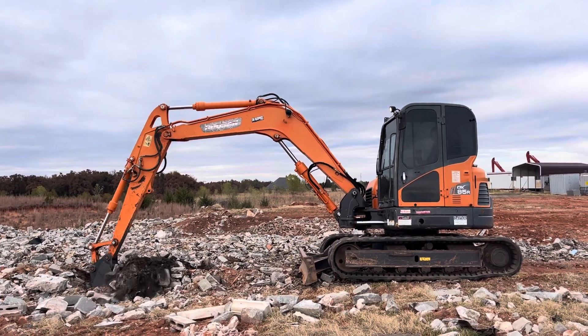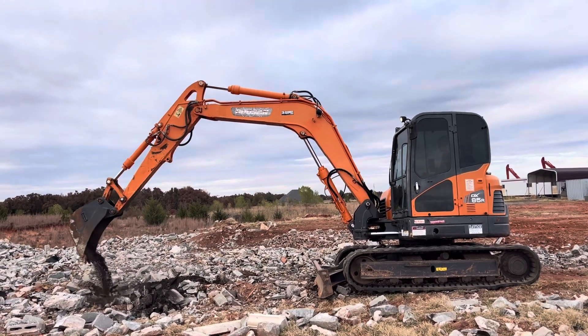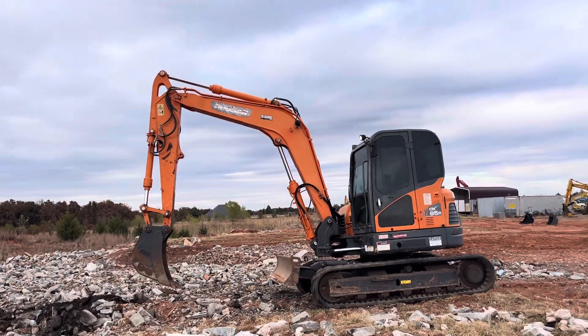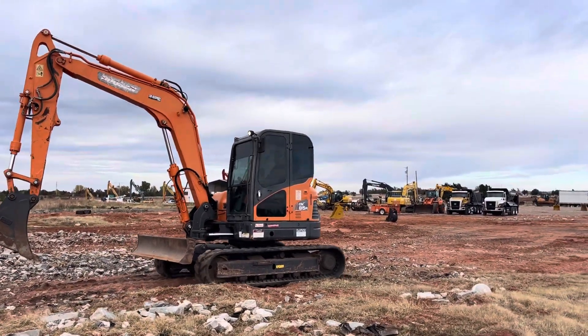It's a good digging machine. Another benefit — that blade adds a lot of stability when you're digging hard ground, so it's kind of got an extra feature built in there.